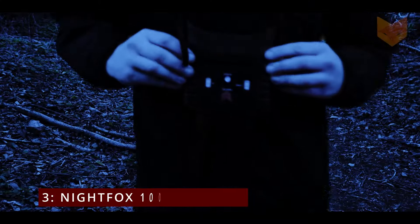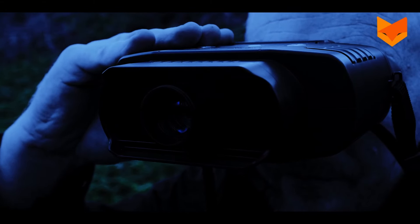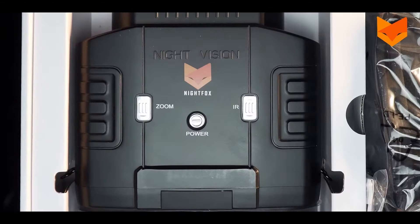On number 3, Nightfox 100V Goggles. The Nightfox 100V Night Vision binoculars are a solid budget-friendly option for anyone looking to explore the world after dark. Let's dive into what really makes these binoculars stand out, and where they might fall short.